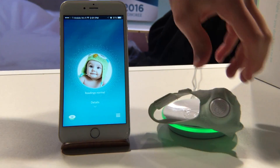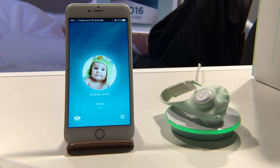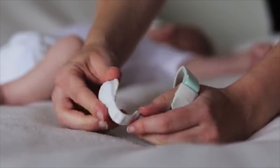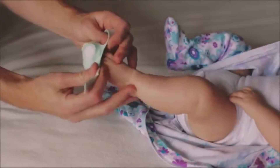Hey everyone, David A. Cox here with Tech Talk America, and I want to show you one of my favorite finds here at CES 2016. If you're a new or expecting parent, be sure to listen up. I'd like to introduce you to Owlet.